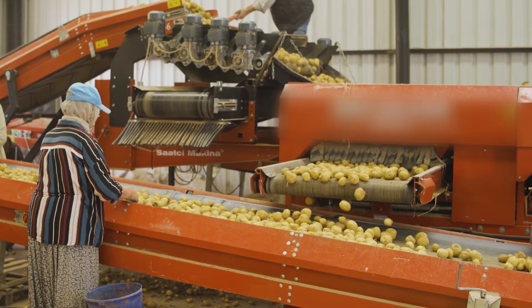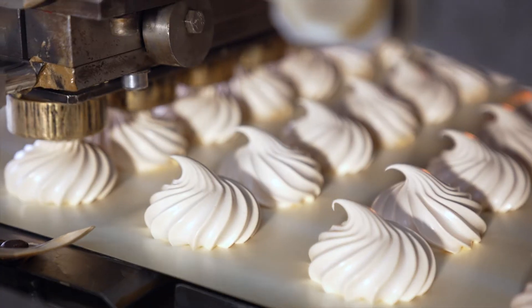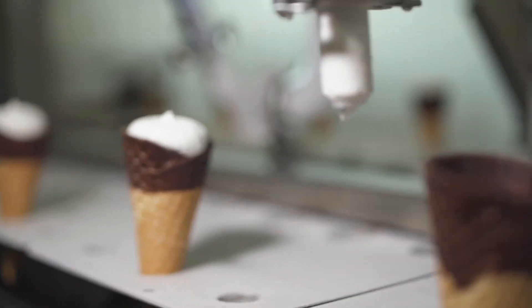Automation is also used in the food and beverage industry for tasks such as sorting, packaging, and labeling. This helps in maintaining hygiene standards, managing large volumes, and ensuring product uniformity.